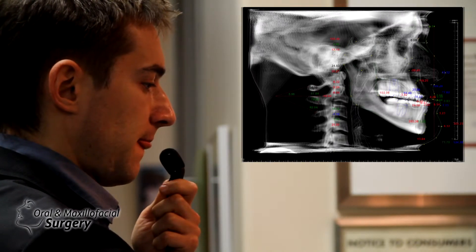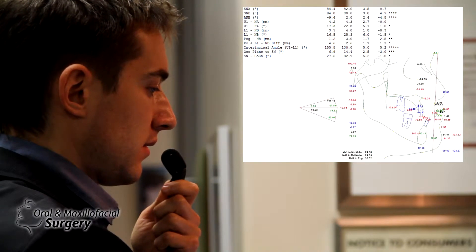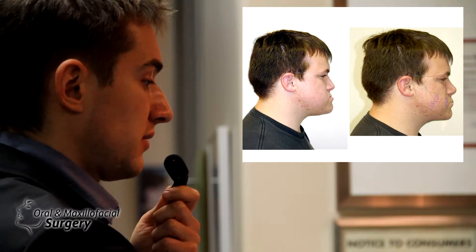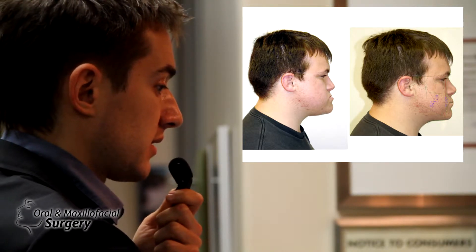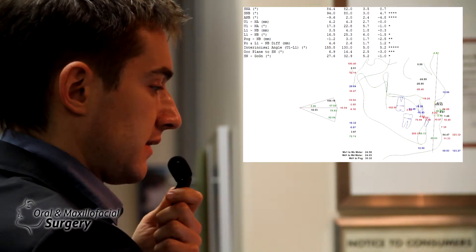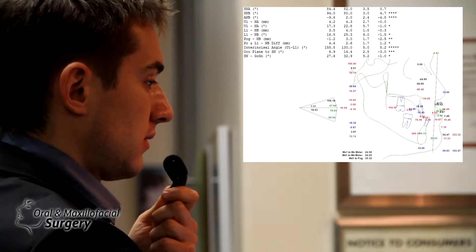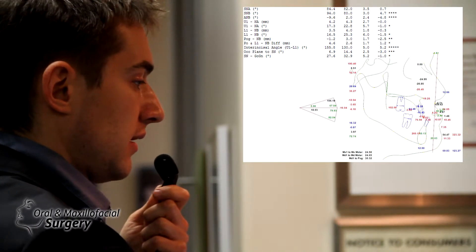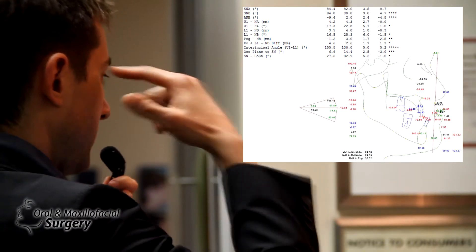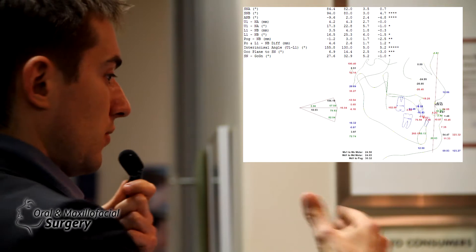We start with 2D planning because the mom wants to see how it's going to look. We tell them it will look approximately like this. Looking at his SNA, it reads 84 degrees — SNA is the sella-nasion to A-point angle. A normal value means the upper jaw is in the correct position.